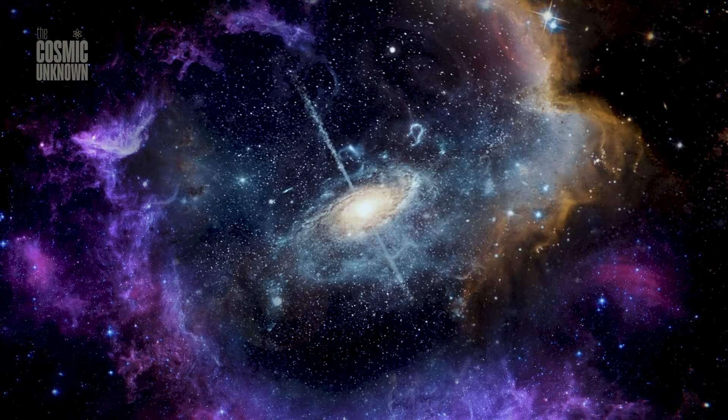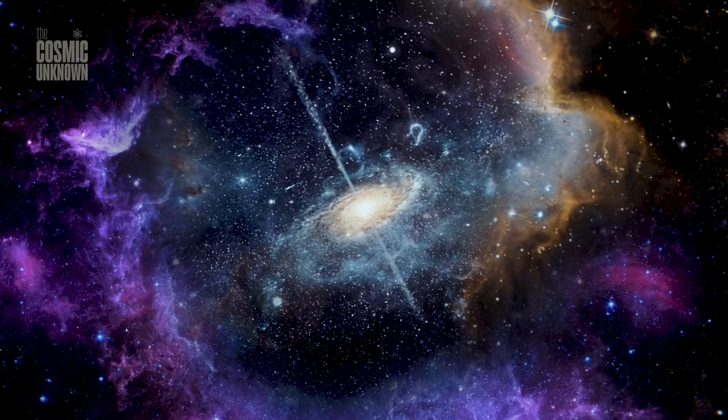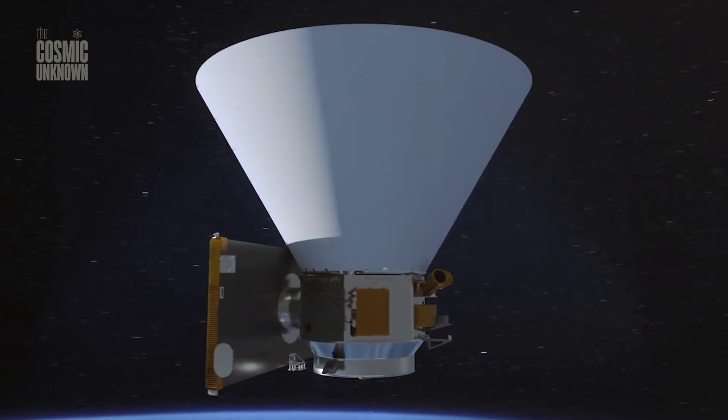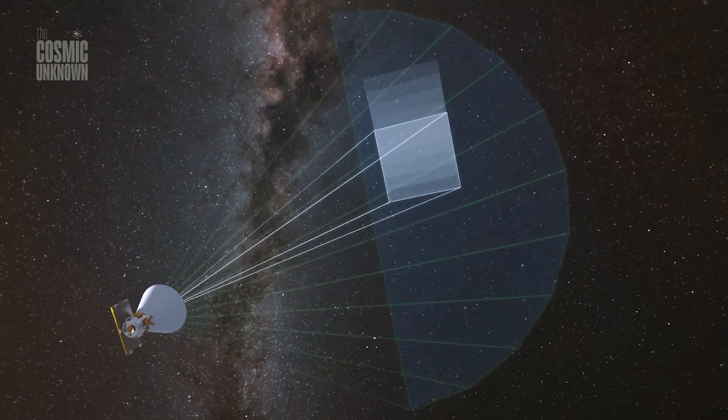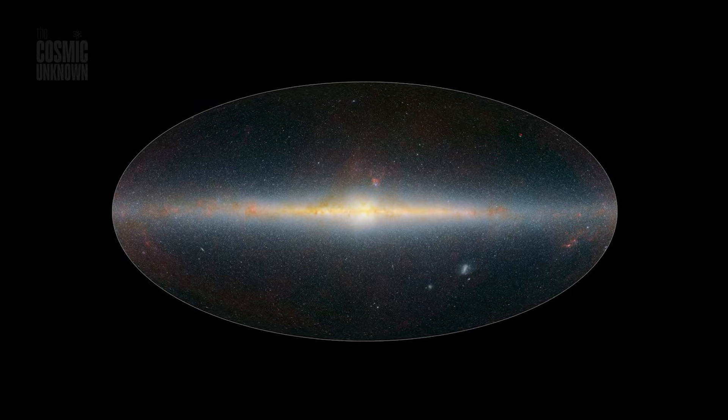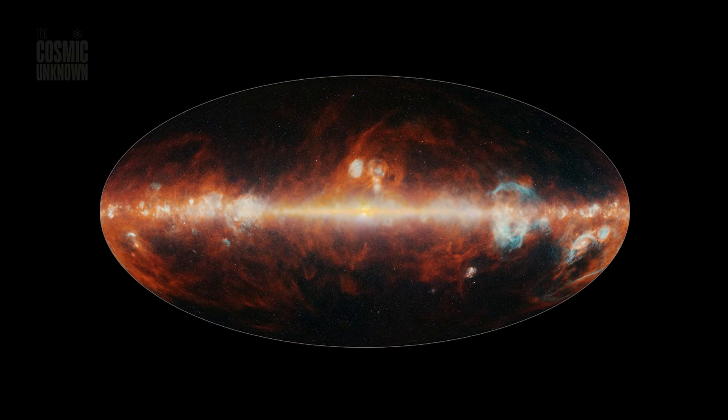But as we map the ingredients for life in our own galaxy, we find ourselves facing an even bigger question. Because the way these clouds and galaxies are arranged isn't just a coincidence — it's an echo. An echo of a scream from the very beginning of time itself.